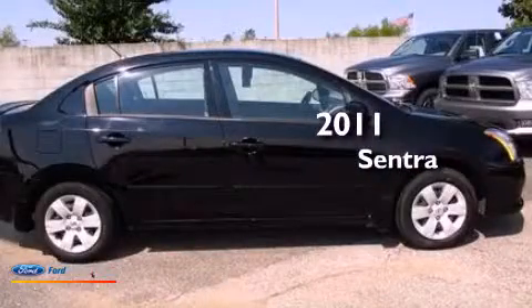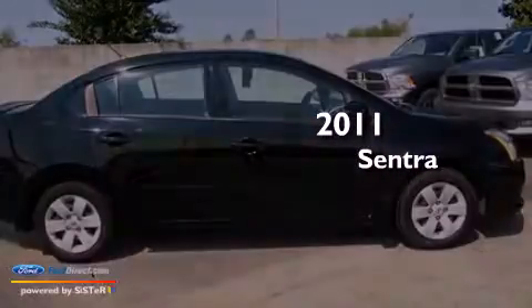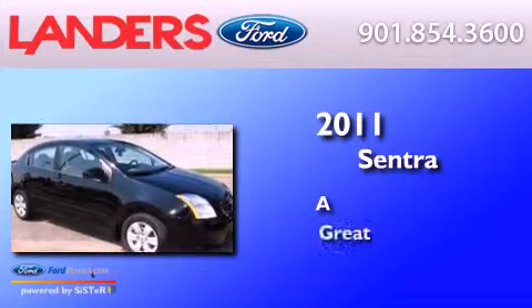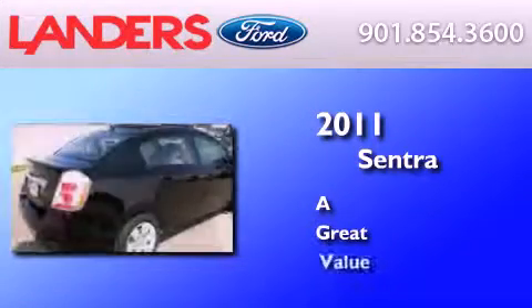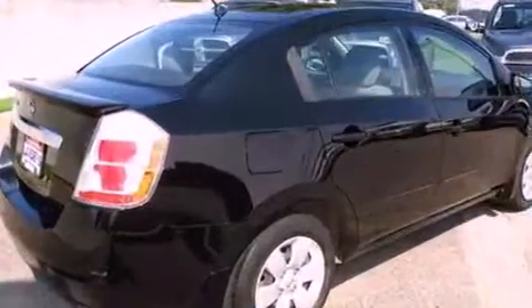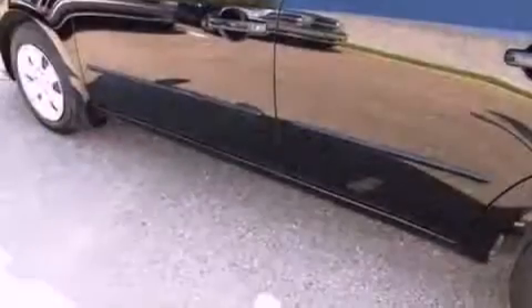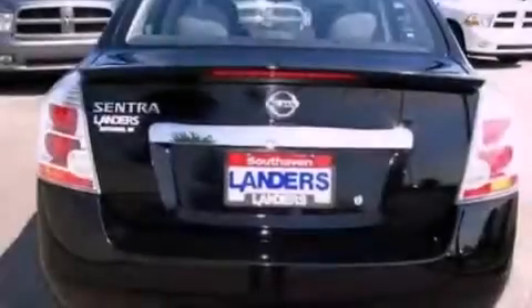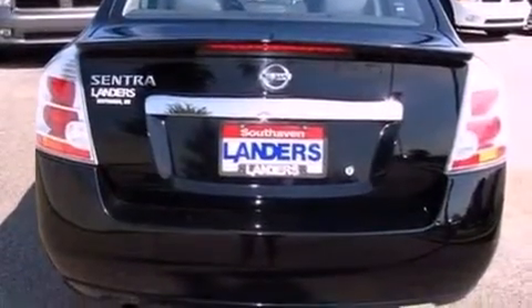This is a 2011 Nissan Sentra. Features include alloy wheels, a low tire pressure indicator, traction control and stability control systems, a CD player, an independent rear suspension, and an engine immobilizer theft deterrent system.